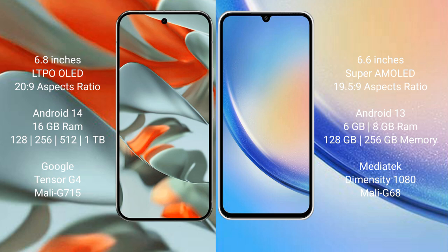The Google Pixel 9 Pro XL offers 128GB, 256GB, 512GB, and 1TB internal storage options. It is powered by the Google Tensor G4 processor with GPU model G715.